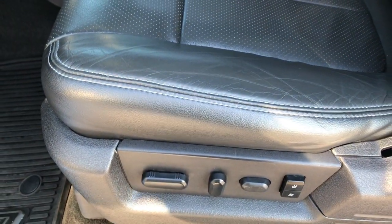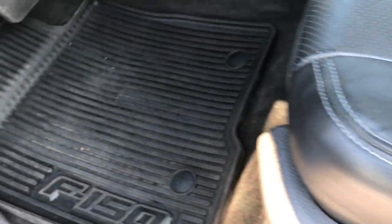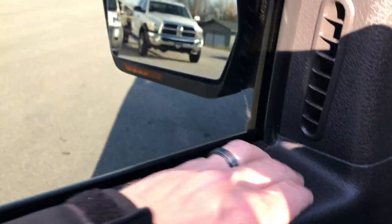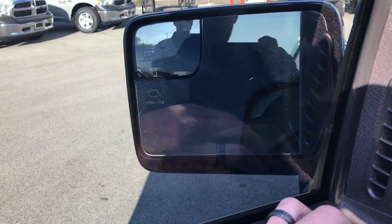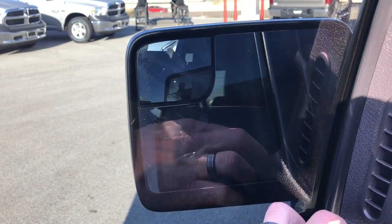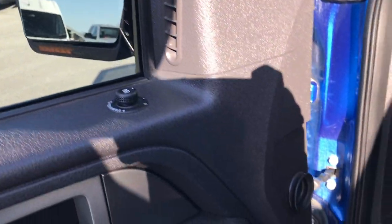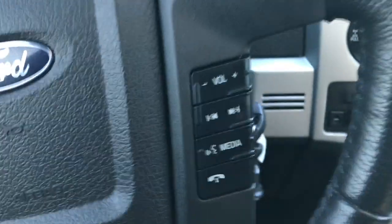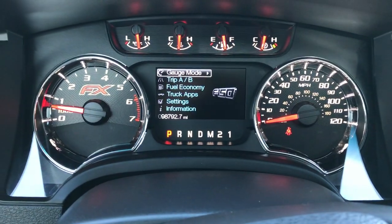Inside, the FX4 package gives you the black leather seats. Both of these seats are heated and cooled, memory driver's seat, no rips or tears. Factory all-weather floor mats throughout — carpeting is very, very clean underneath. Has power windows, power locks, power mirrors, and power fold-in mirrors as well. You can see they have the built-in directional signals and driver's side blind spot mirror. Auto headlamps, power pedals, the Sony sound system. This one's all loaded up — has just about every option you could ask for.